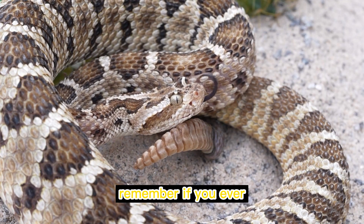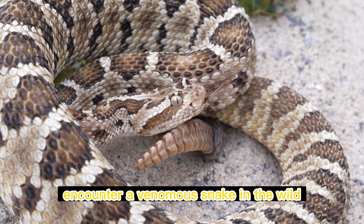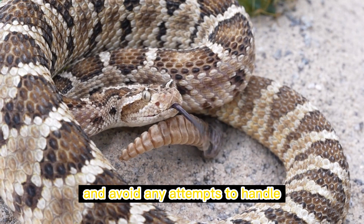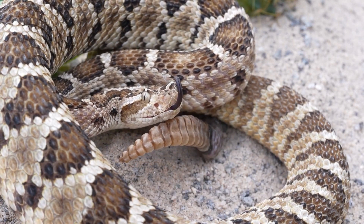Remember, if you ever encounter a venomous snake in the wild, it's essential to keep a safe distance and avoid any attempts to handle or provoke it.